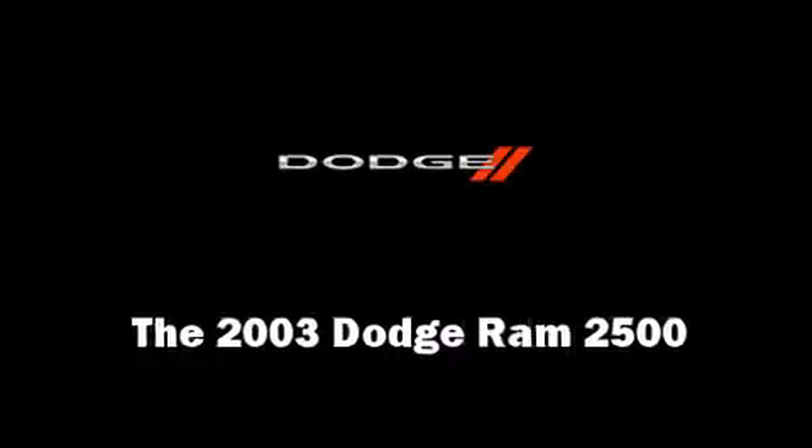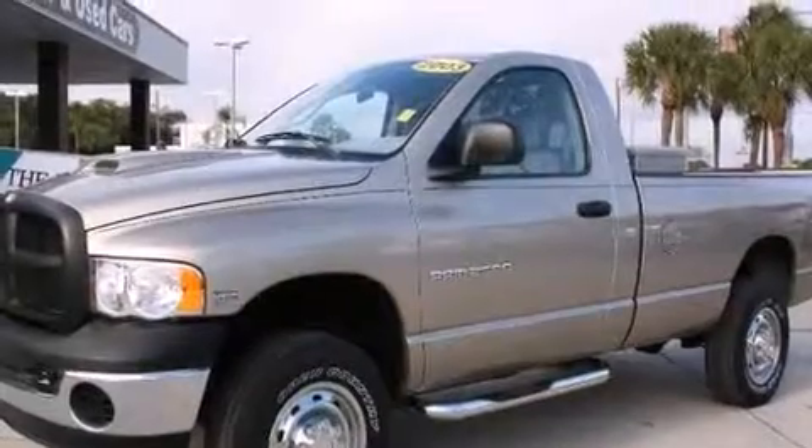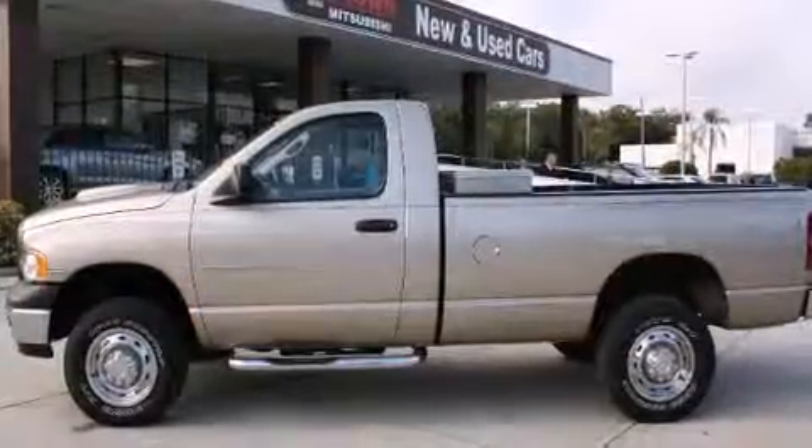Come test drive this 2003 Dodge Ram 2500. This two-door, three-passenger truck has not yet reached the 50,000 mile mark.